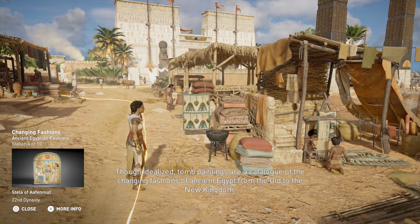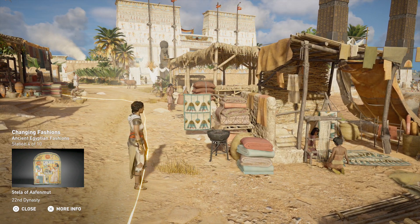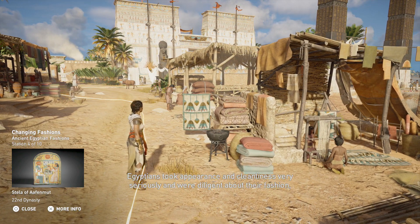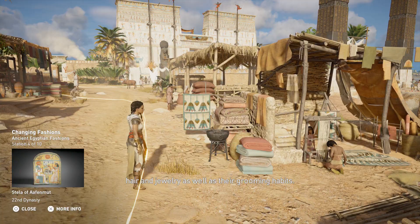Though idealized, tomb paintings are a catalogue of the changing fashions of ancient Egypt from the old to the new kingdom. Egyptians took appearance and cleanliness very seriously, and were diligent about their fashion, hair, and jewelry, as well as their grooming habits.